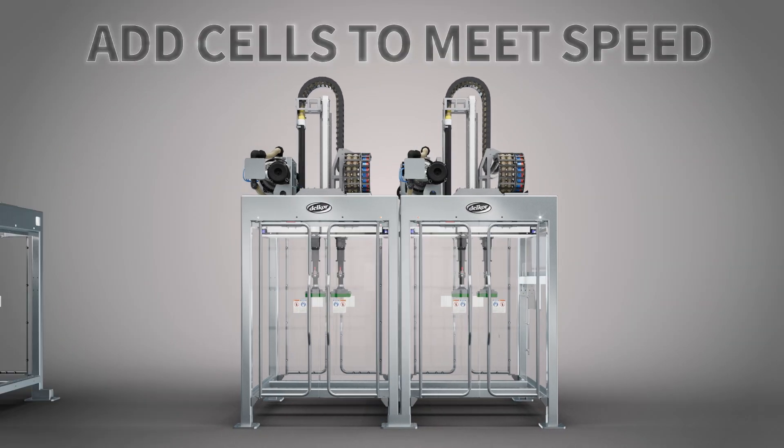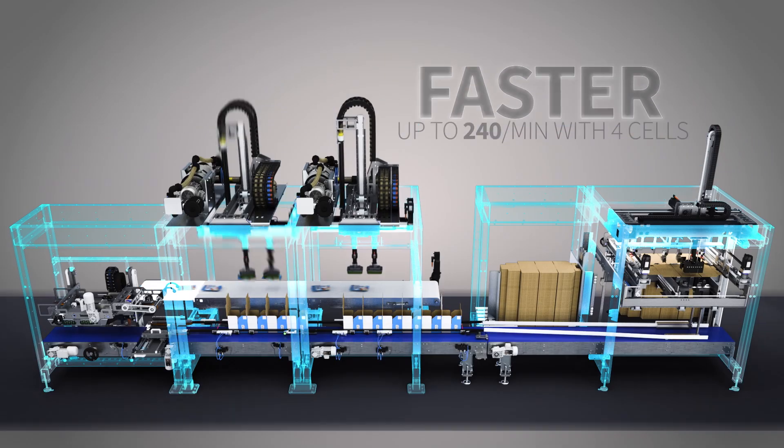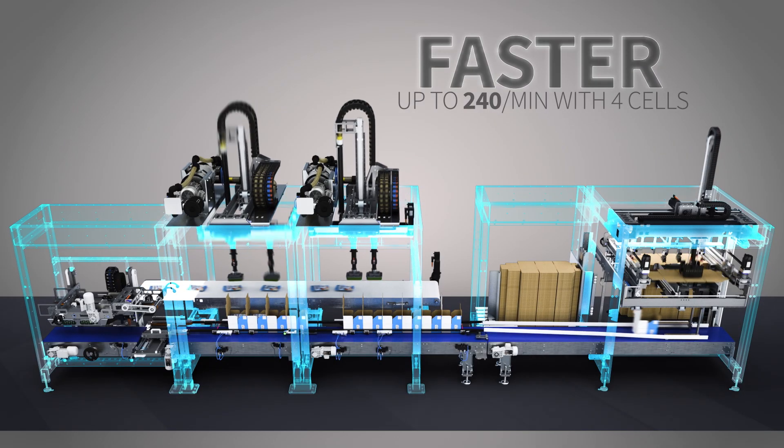John Soles started with a two-cell Evo running 120 bags a minute. Evo is available with up to four cells to achieve speeds of 240 bags a minute to accommodate future growth.